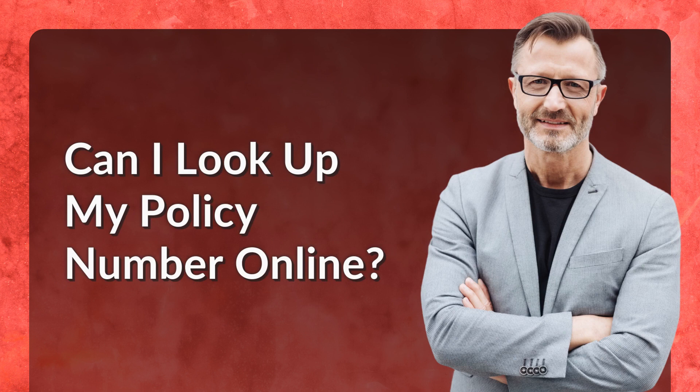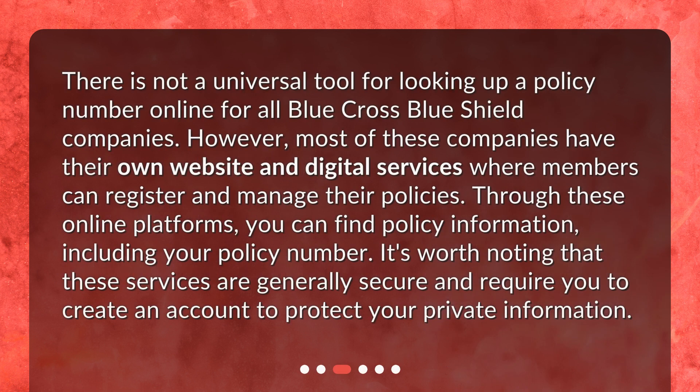Can I look up my policy number online? There is not a universal tool for looking up a policy number online for all Blue Cross Blue Shield companies. However, most of these companies have their own website and digital services where members can register and manage their policies. Through these online platforms, you can find policy information, including your policy number. These services are generally secure and require you to create an account to protect your private information.